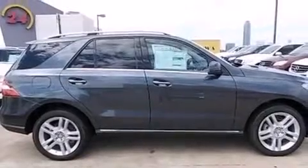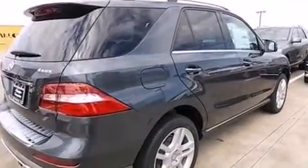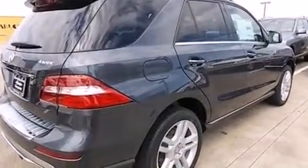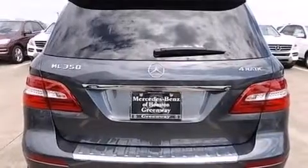Its top features include Bluetooth mobile device connectivity, a rear-view camera, keyless go, a sunroof, blind spot assist, a low tire pressure indicator, and a Harman Kardon audio system.